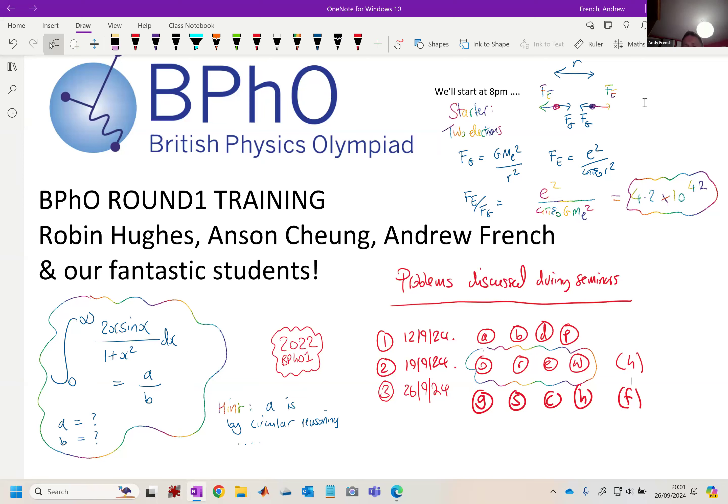You can jump over the hurdles when you come up against them because you've seen just what's to be done. So thank you very much, Dr. French. Good evening, everybody. Welcome to session three of the British Physics Olympiad round one training.